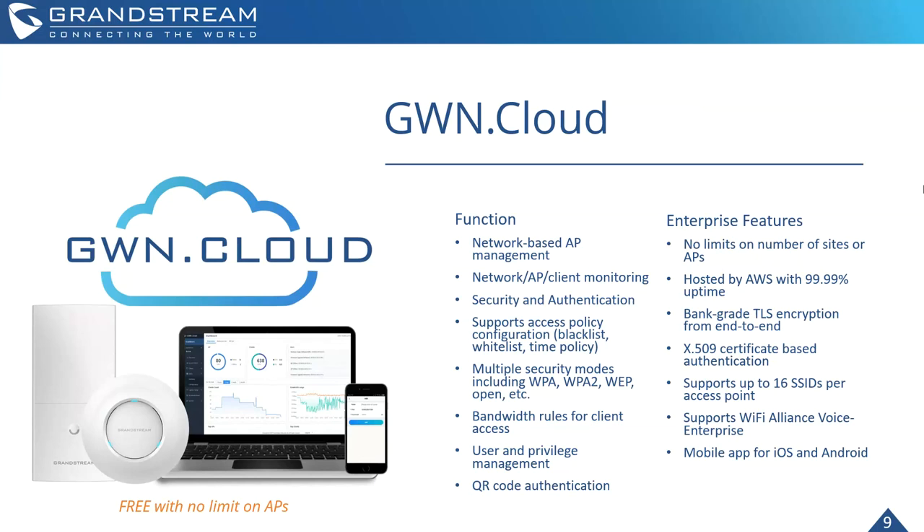If you're using our GWNs or looking into them, GWN Cloud is definitely a great option. On top of that, I'll include a link in the follow-up email — we have GWN Manager, a software on-premise version currently in open beta. For deployments where security is more of a concern, you'd still be able to utilize this great management service.